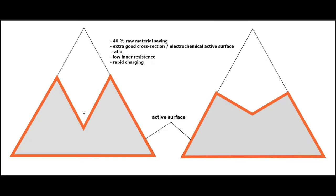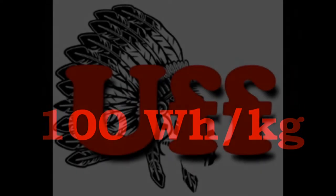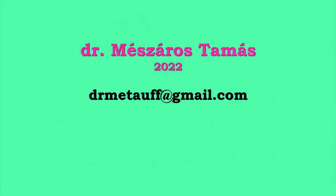The 100 watt-hour per kilogram dream boundary — there is the answer. The new grid production technology: simple, cheap, efficient and clean. Maybe this is the good solution, presented by Dr. Mélszáros Tamás, 2022. Thank you for your attention.